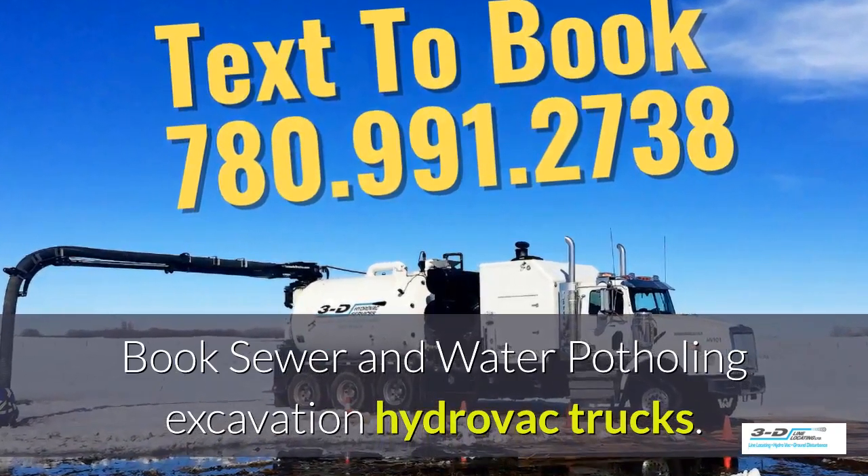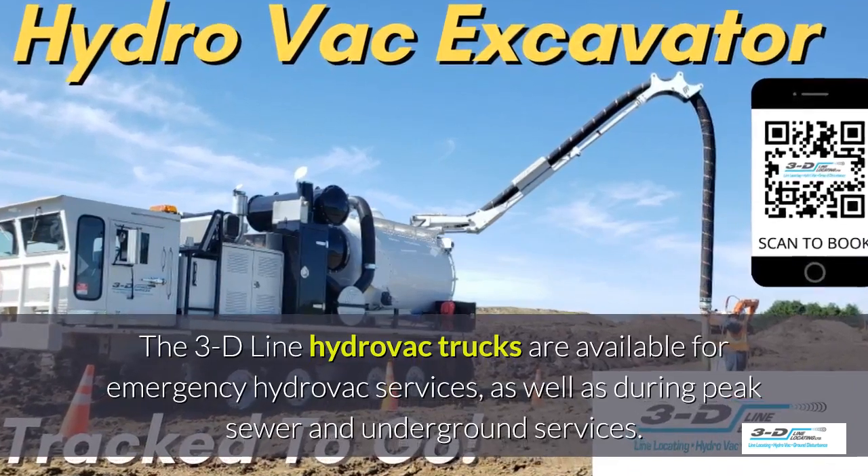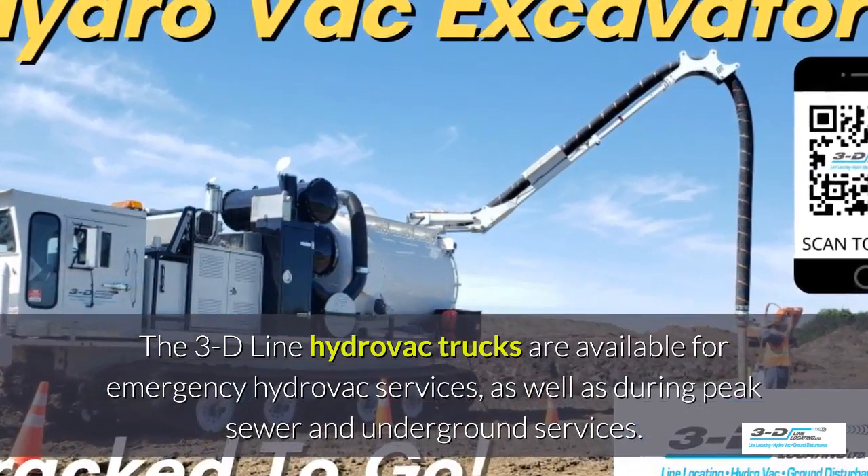Book sewer and water potholing here. 3D Line hydrovac trucks are available for emergency hydrovac services.